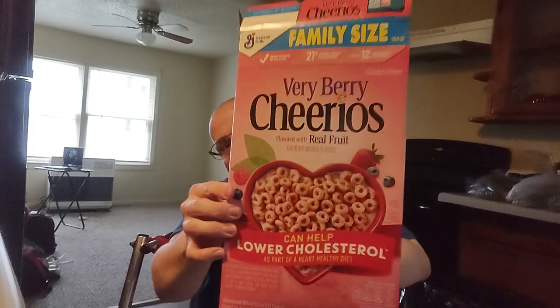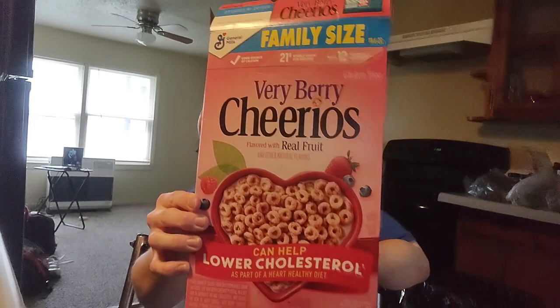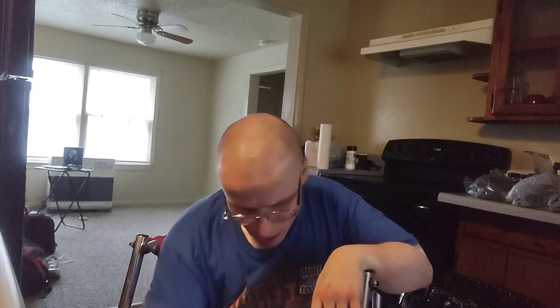Hey guys, Fordman here. I am getting ready to try a taste test on a family-size Very Berry Cheerios flavored with real fruit and other natural flavors. I'm gonna do a taste test review on this.